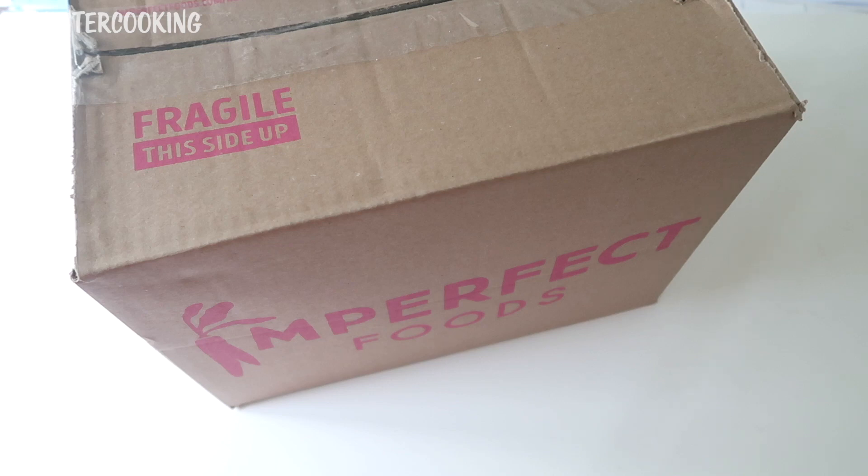This is my fourth week of getting an Imperfect Foods delivery. I can't wait to open up this box and see what's inside.